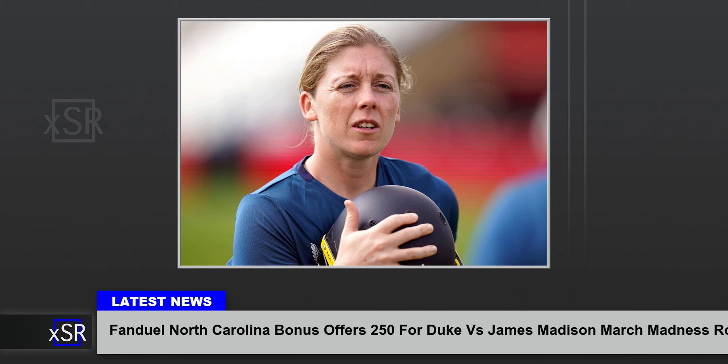Brian Sousa, for Front Page Bets. If you make a purchase after clicking on links within this article, Lee Enterprises may earn affiliate commissions. The news and editorial departments had no role in the creation or display of this content.